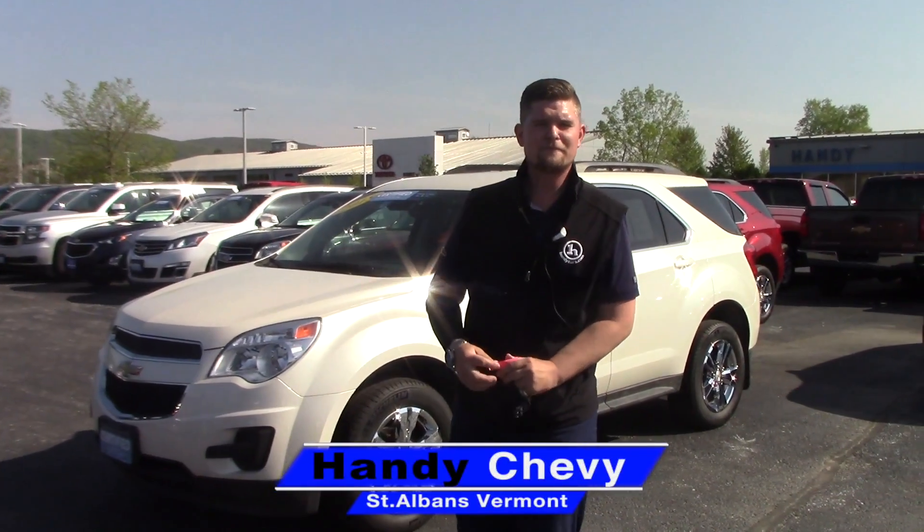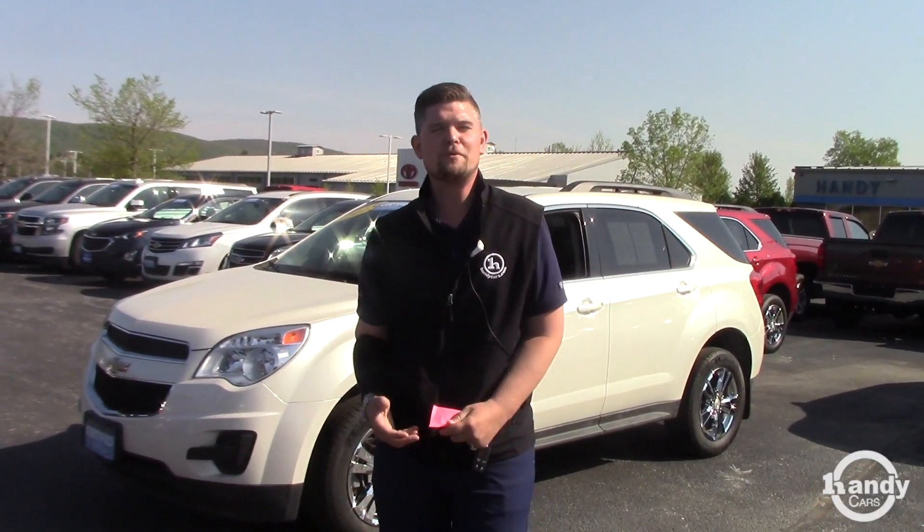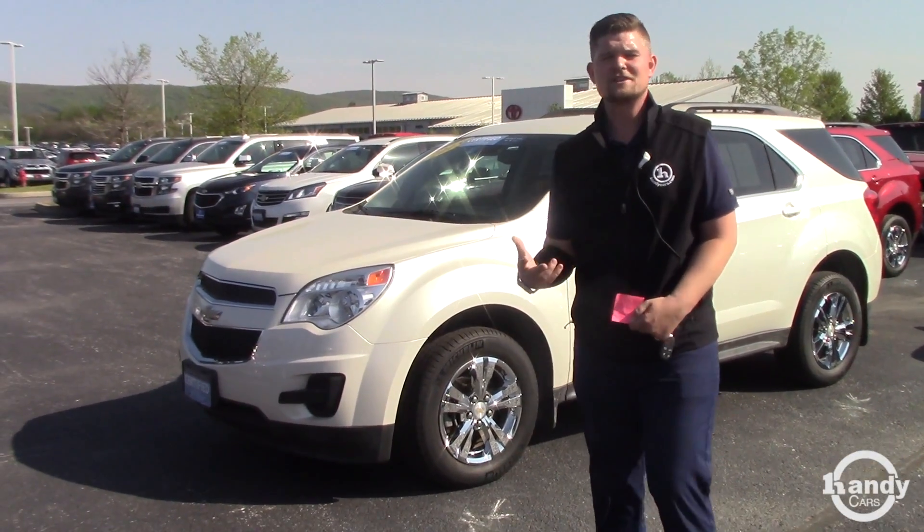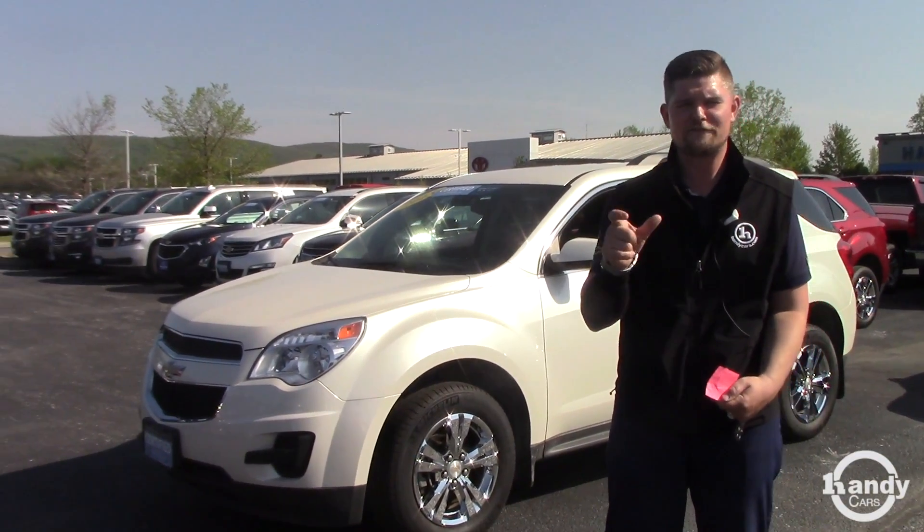Hey Amanda, it's Matt here from Handy Chevrolet. I sent you a quick email this morning giving you a few pictures and a description of the vehicle that you're looking at. It's a 2015 Chevrolet Equinox and it is certified.